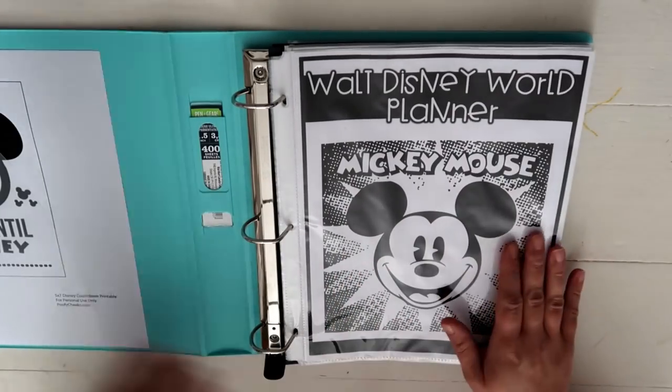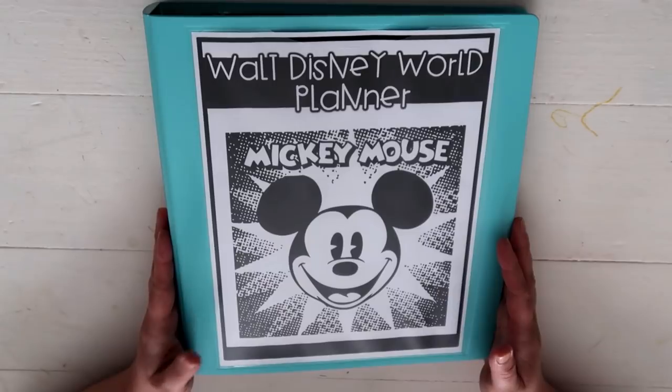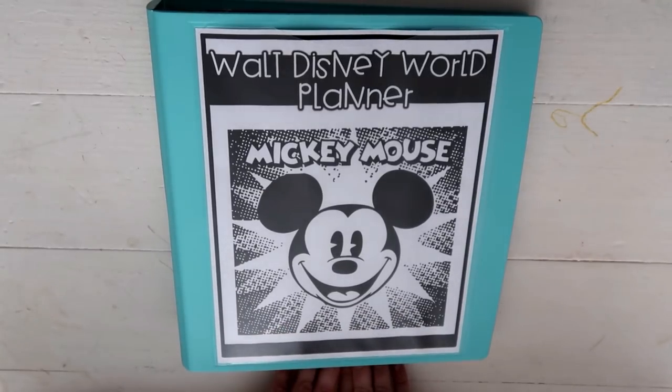That is my Disney planner — a lot of pages, a lot of fun things to think about and dream about. This will be something I hope we use for years to come. We are so excited about this trip! If you've got Disney tips, places to go, things to do, food to eat, tricks and tips — please let me know in the comments below. This is our first time and we're excited but we're total noobs, so fill me in with all the Disney details. I'll see you guys in my next video — bye!